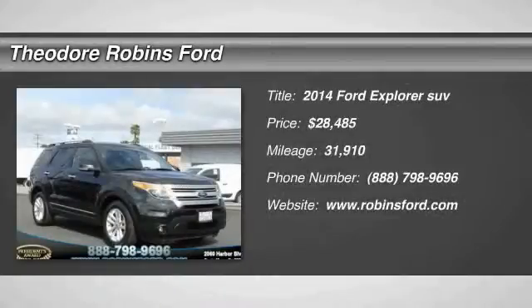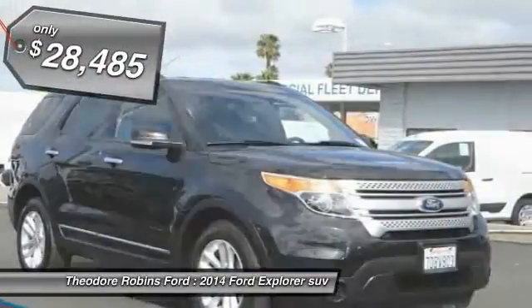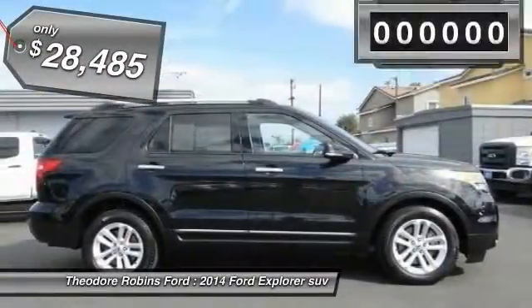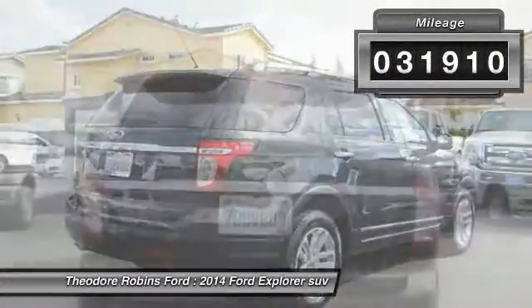The 2014 Explorer — you've got a lot of capabilities to call on in a Ford Explorer. Don't underestimate your choices; it is priced below $30,000. This vehicle has less than 35,000 miles.